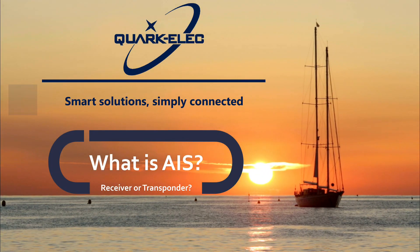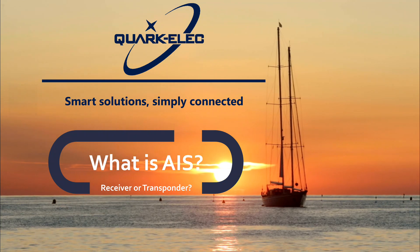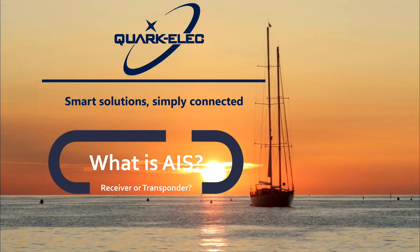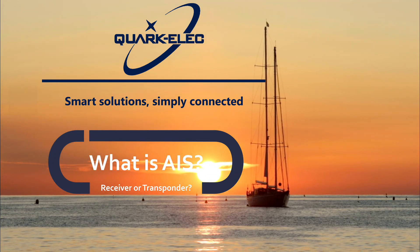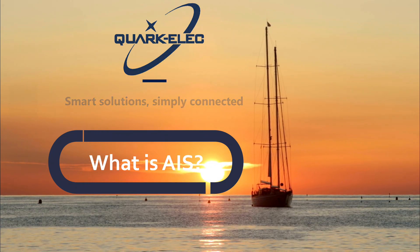Welcome to the first installment in our new series revolving around AIS and marine information. Today we will be covering what AIS is and how it can be used, as well as the differences between a standalone receiver and a transponder or transceiver.